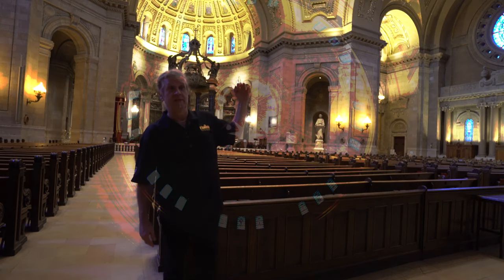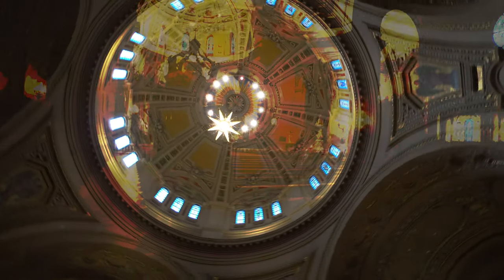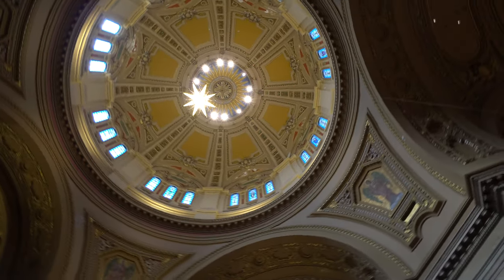To give an idea of the dome height, if you took the Statue of Liberty off of its pedestal and set it in here, it would fit under the dome.